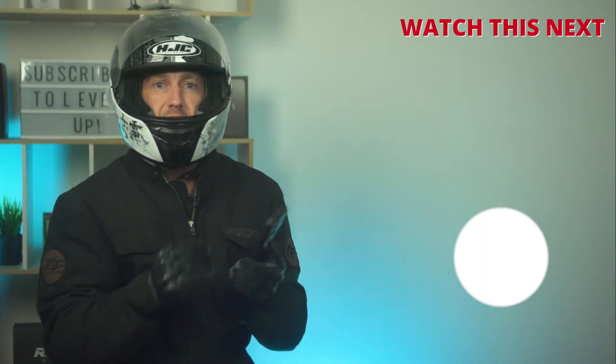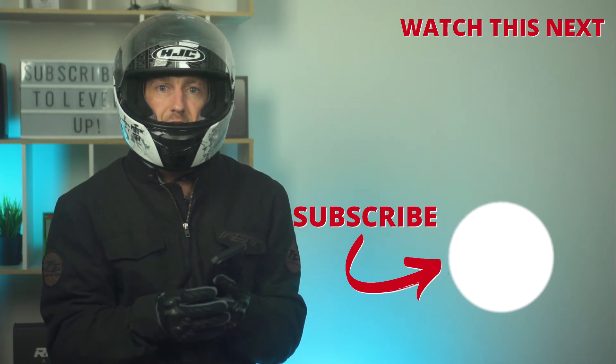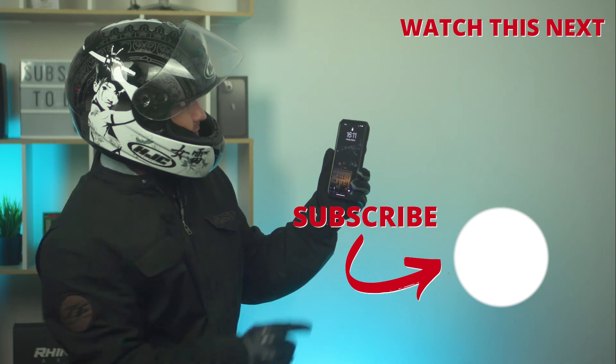Watch this video next to learn how to enable Face ID with the mask on using the latest iOS. It even works with the motorbike helmet on. I'll see you there.